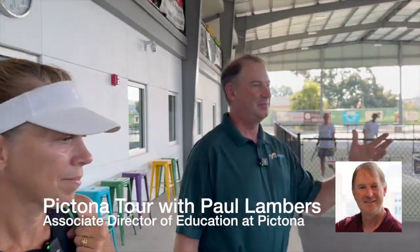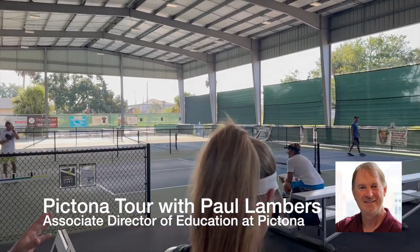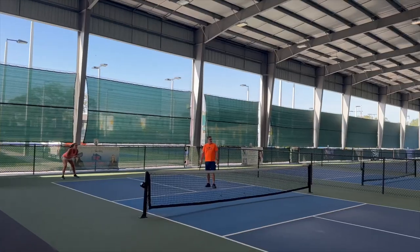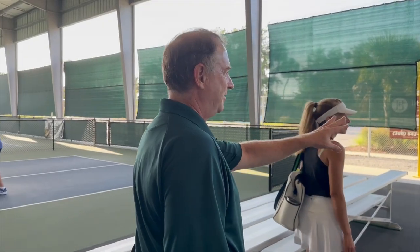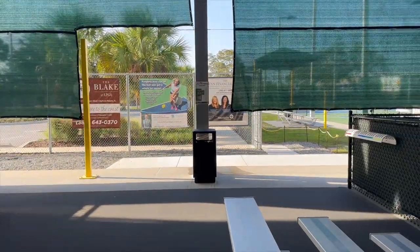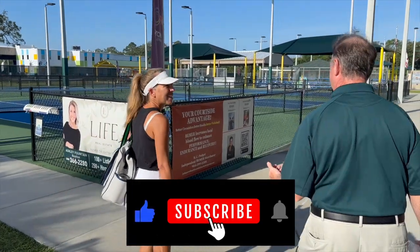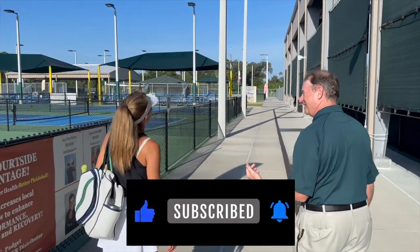Here we are at Pictona 1, the first part that was built, which opened in July of 2020. We have eight covered courts here, which are really popular in the summertime and when it rains. We have the paddle rack system over here where players put their paddles in and rotate four in, four out. We have 49 courts altogether — or as we like to say, 48 courts and one championship court.